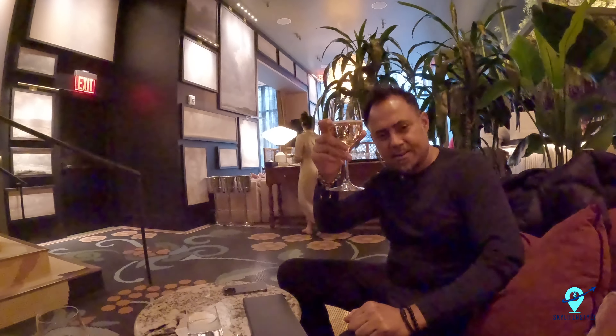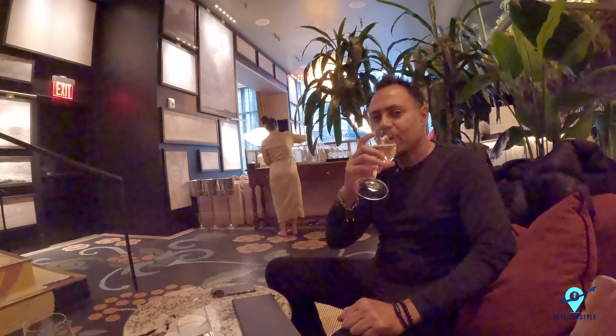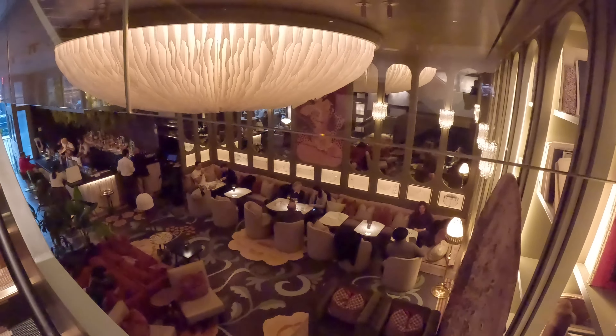Cheers! This is a sparkling glass of cava rosé — excellent and refreshing in this beautiful ambience. What else do you need?